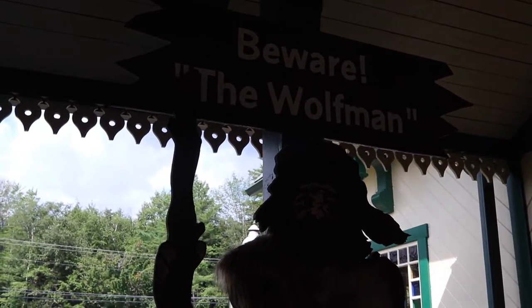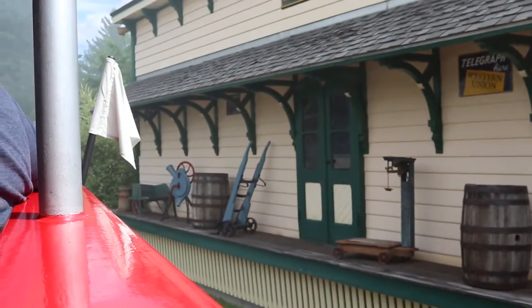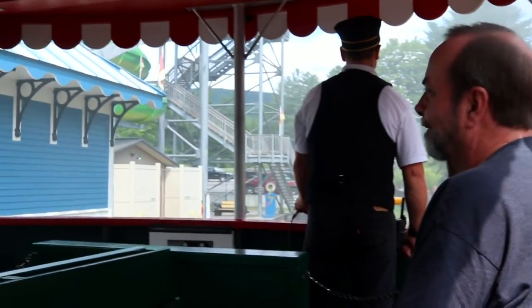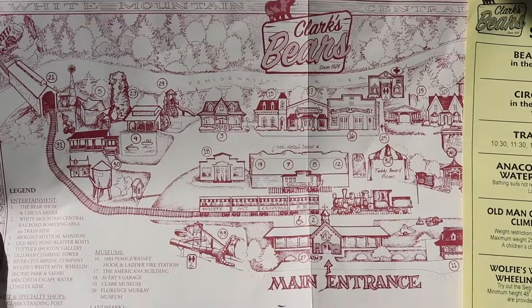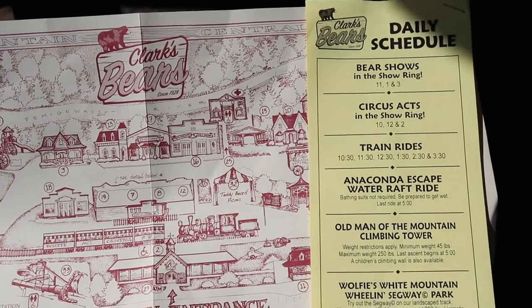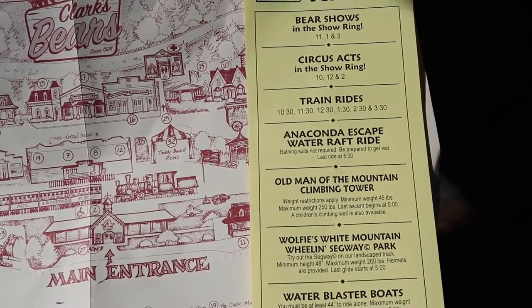Inside Clark's Bears are some immediate photo opportunities as well as a small restaurant to get some food. Upon entering you'll receive a paper map along with a schedule of activities in the park. For example, today we got here at park open at 9:30 and the first show for the circus was at 10, so that gave us 30 minutes to explore a little bit.